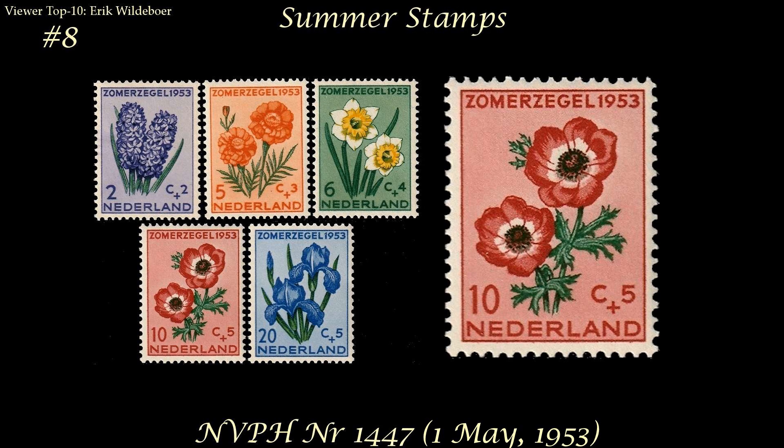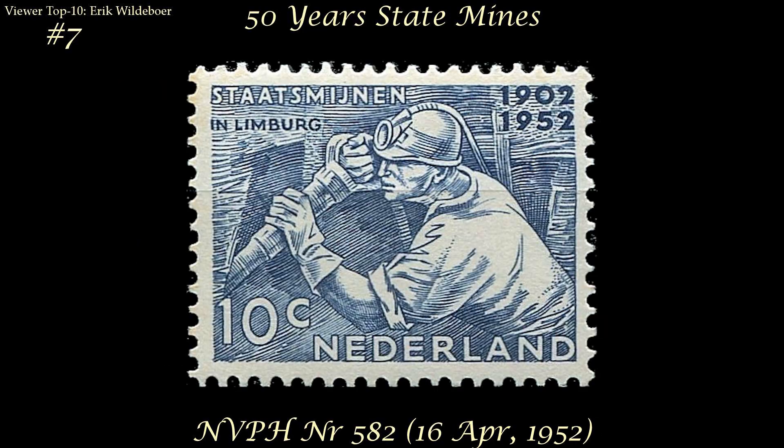At number eight comes one of the series of summer stamps issued by the Netherlands — there were several issues of summer stamps with flowers on them, but his favorite is this pinkish-red one from the 1953 set. At number seven comes a stamp honoring 50 years of the Dutch State Mines. Eric says it's also a bit funny historically because the mines were all closed in the 1960s and 70s, not long after the stamp was issued.